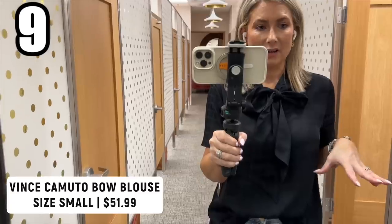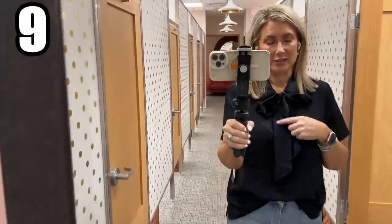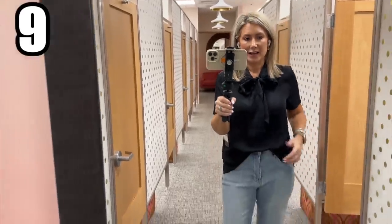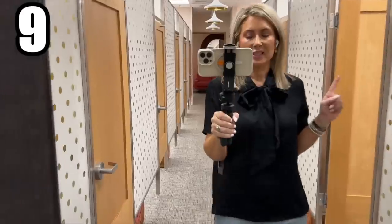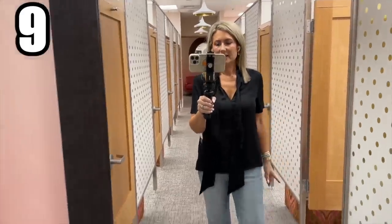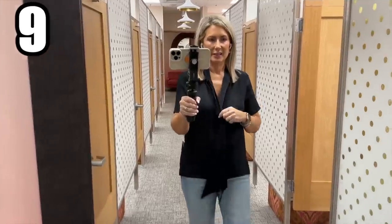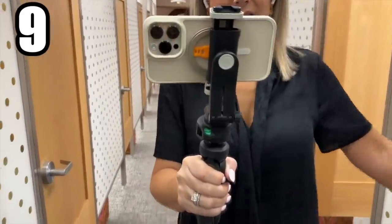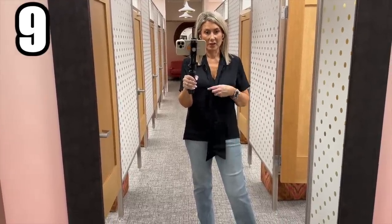I have two tops from Vince Camuto with a similar tone-on-tone jacquard pattern. The first has a bow collar — it does untie, and I did a little front tuck so you can see the length. It comes in several other colors but I'm going with the black for more conservative events. I'm wearing it in a size small. You can wear it open at the neck, or tie the bow a little lower to look more like a necklace — it's quite versatile. This is a great outfit staple you can pull for a variety of occasions.